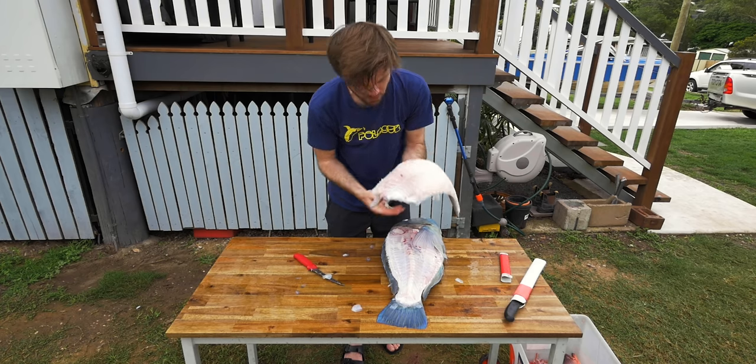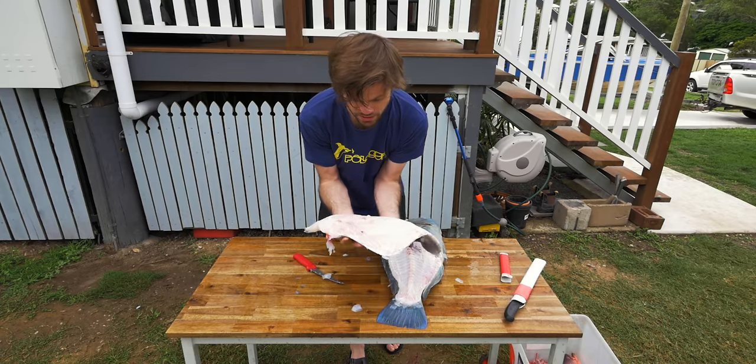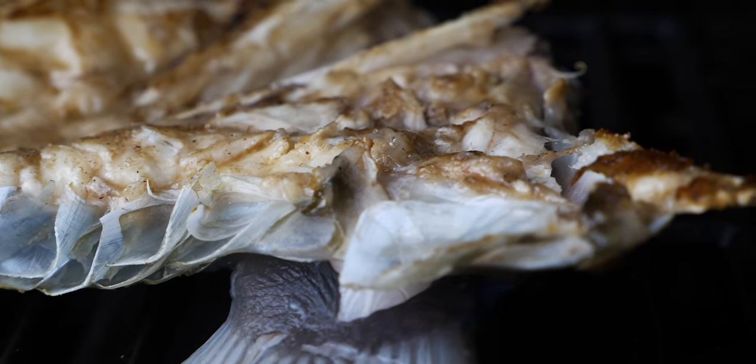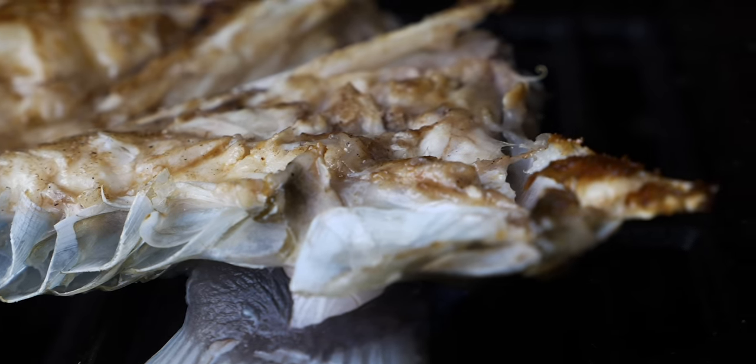Black spot tuskfish are one of my favourite fish in the world to eat. They have firm, thick white fillets that stay moist when you cook them, and the wings off the fish are also sensational if you barbecue them. The only downside is they tend to be very slimy, so filleting can be a little bit challenging at times.